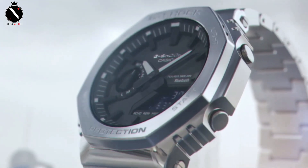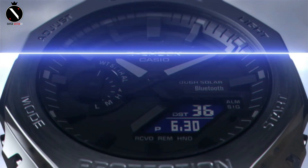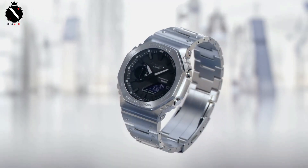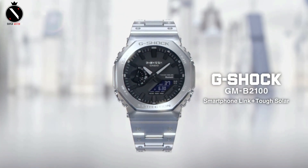Maybe this is the closest thing we'll get to a stainless steel sport watch by Casio. The price tag is significantly higher than before due to the addition of a steel case and band. Given the Casio Oak moniker, any resemblance to the Royal Oak is welcome. For $550 USD, you may purchase a Casio Oak bracelet made of metal on steel.